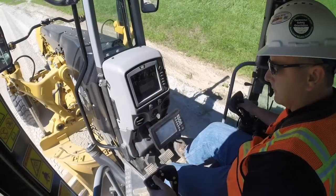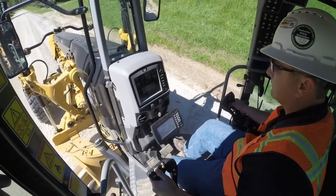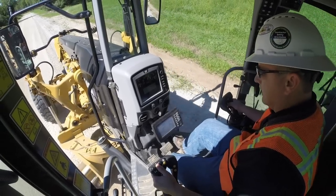The way an operator handles the situation today is very much a reactive way. They feel the machine start to bounce, they let off the throttle, it stabilizes, they get back into the throttle — only to have it happen over and over again throughout the day, which is very frustrating for operators. They're spending more time trying to predict their next bounce and less time worrying about the task at hand, which is trying to maintain a surface to a proper gradient slope.